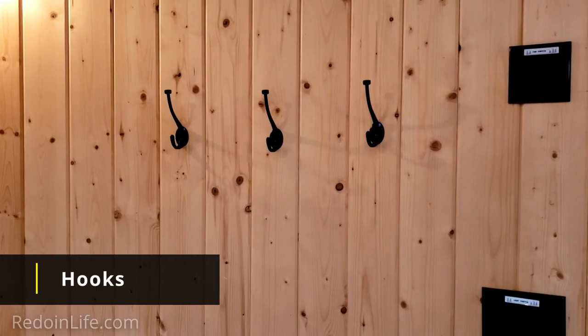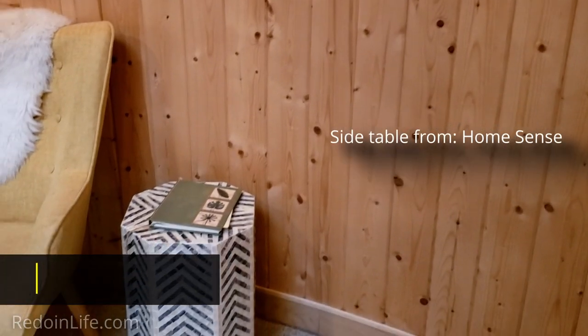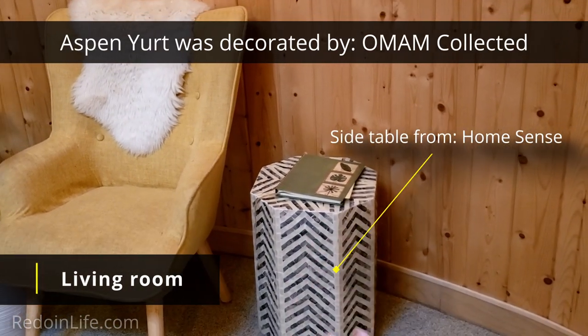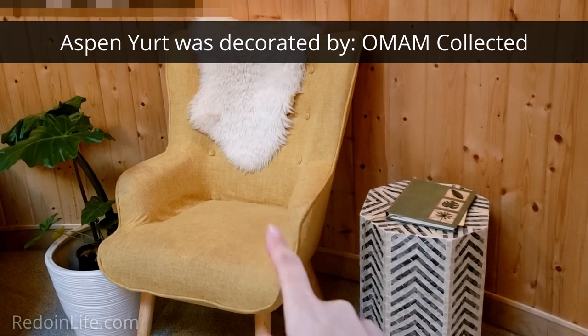Right beside the light switches we have a couple of coat hooks. We have a nice side table — I really like the pattern on that. And there's a really nice, cozy chair right there.